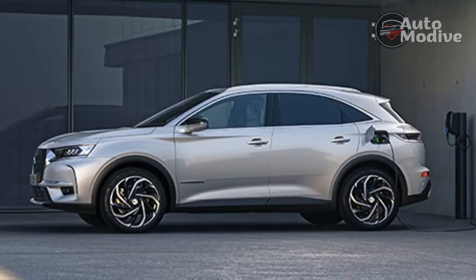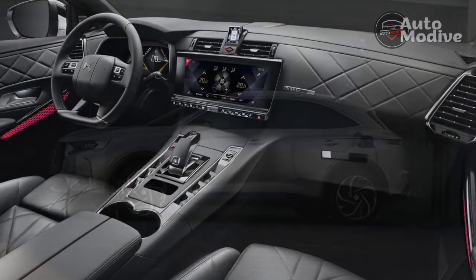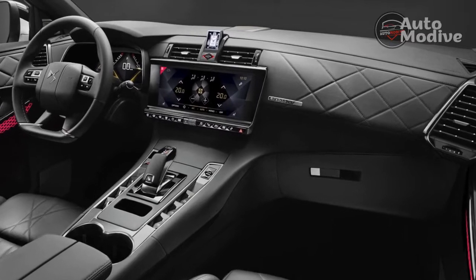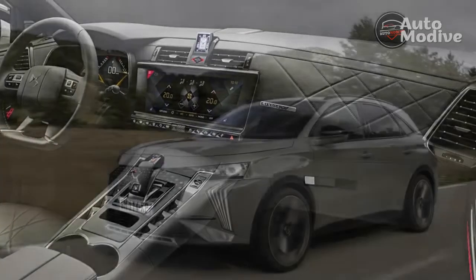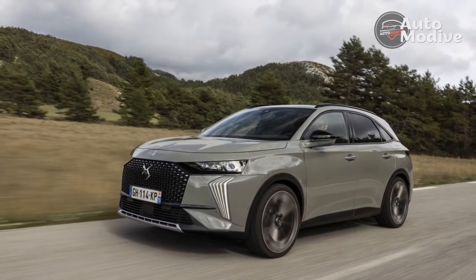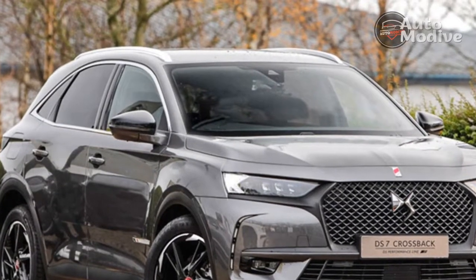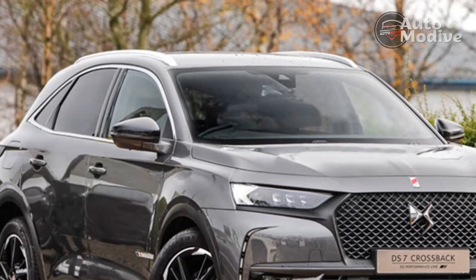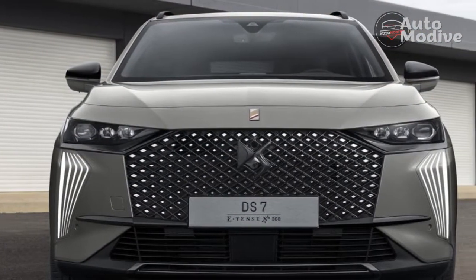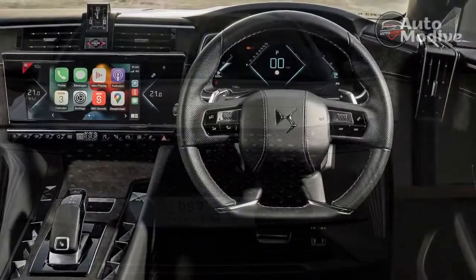The price reflects that positioning to a degree. The E-Tense 225 starts from £44,190 in Performance Line trim, which represents reasonable value. The plusher leather interior that comes with Rivoli and Opéra trim suits the DS7 better, but that upgrade doesn't come cheap, and neither do the separate options — calculate with care if you're tempted. The underdeveloped chassis, a so-so electric range, and quickly escalating price make the DS7 far from the obvious choice in the hybrid SUV class.